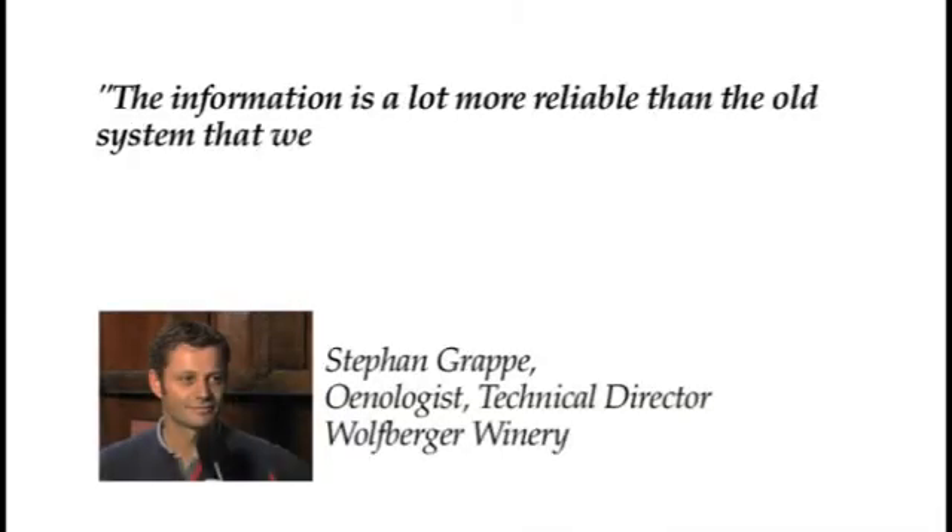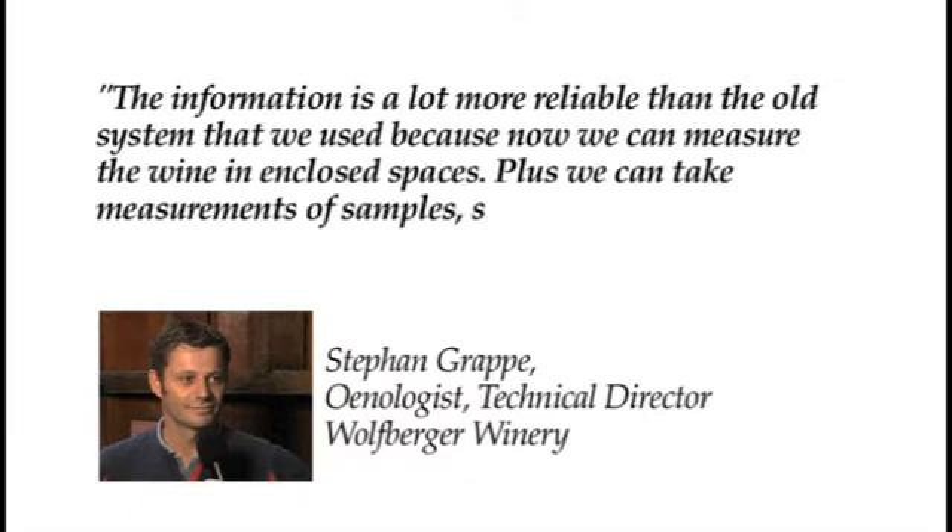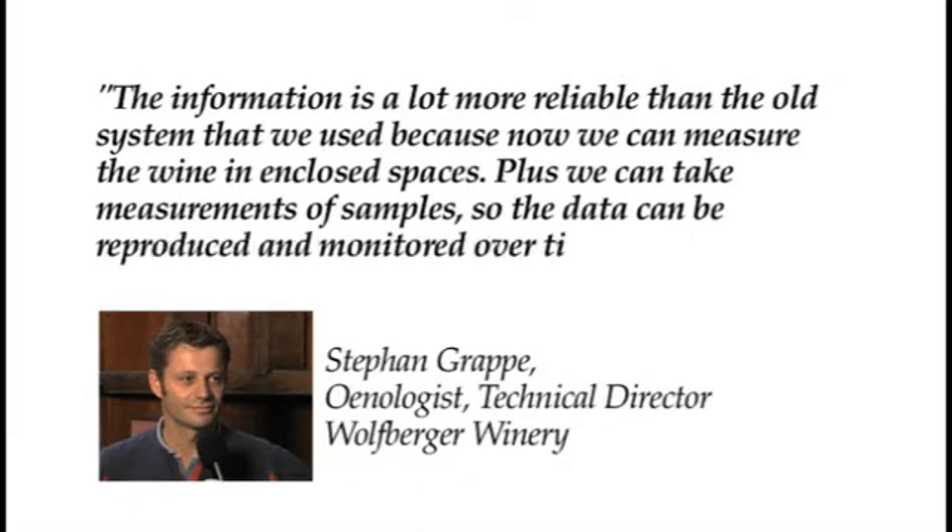The information is a lot more reliable than the old system that we used, because now we can measure the wine in enclosed spaces. Plus, we can take measurements of samples, so the data can be reproduced and monitored over time.